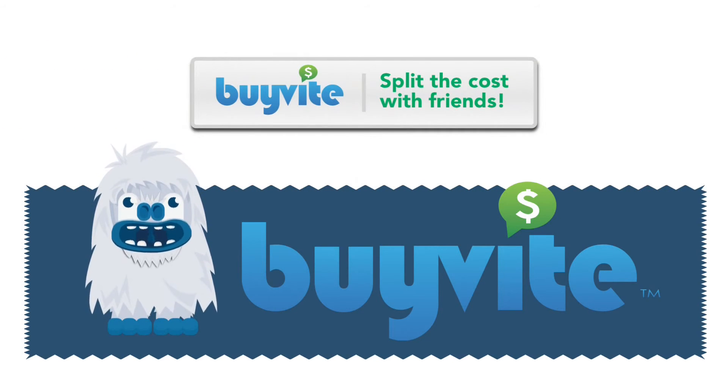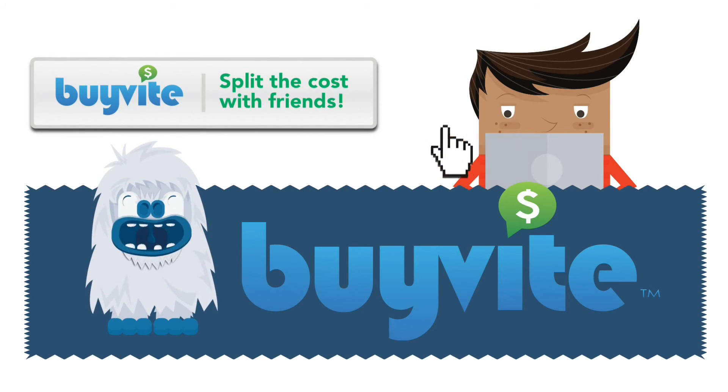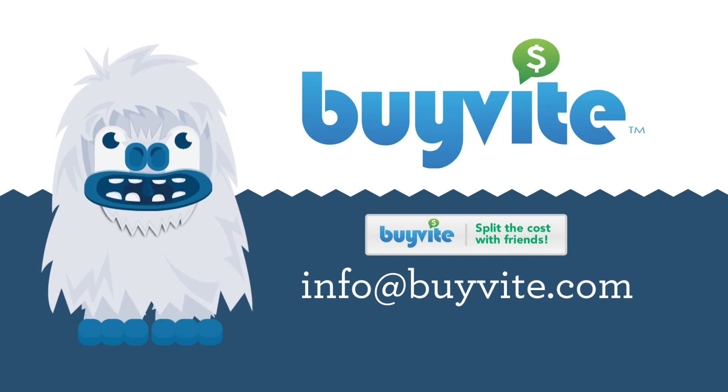Look for buy-by social payment buttons on product pages. It means you can split the cost with friends. Go ahead, give it a try! Want to integrate buy-by with your website? Send an email to info at buy-by-to-com today.